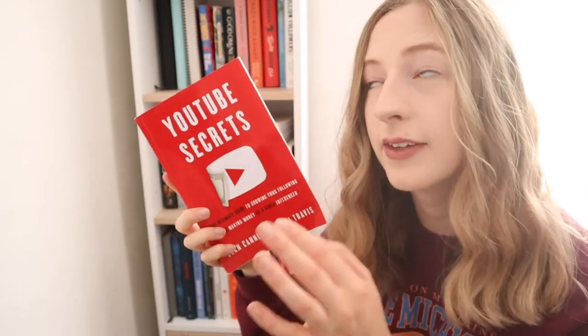Next I have YouTube Secrets by Sean Cannell and Benji Travis — all about what you need to know when starting on YouTube, the strategies, tips and techniques. If you're just starting out on YouTube I highly recommend this one. Next I've got Girl Stop Apologizing by Rachel Hollis. I actually signed up to Rachel's conference Rise, which unfortunately has been moved about three times. But I loved this book — it's almost what started my interest in reading this year.